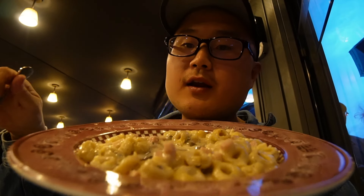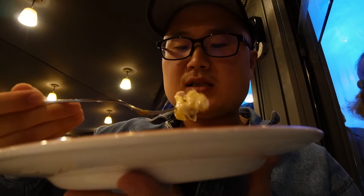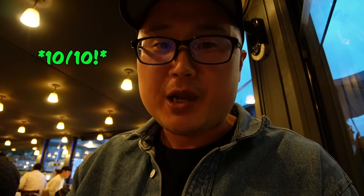Next up, their tortellini with cream and prosciutto. I already tasted it — it's so damn good. With truffle on top as well. Everything here is good, man. 10 out of 10 from me. I love Zaza. Seriously — Trattoria Zaza.